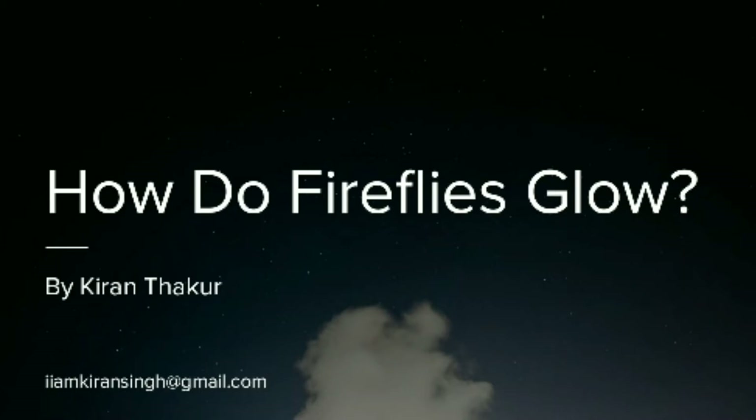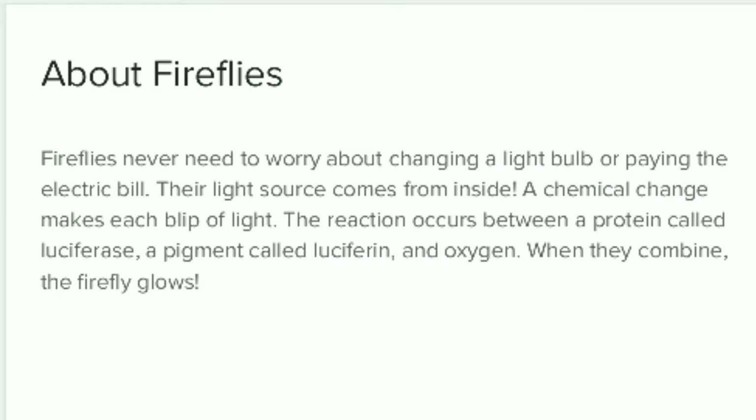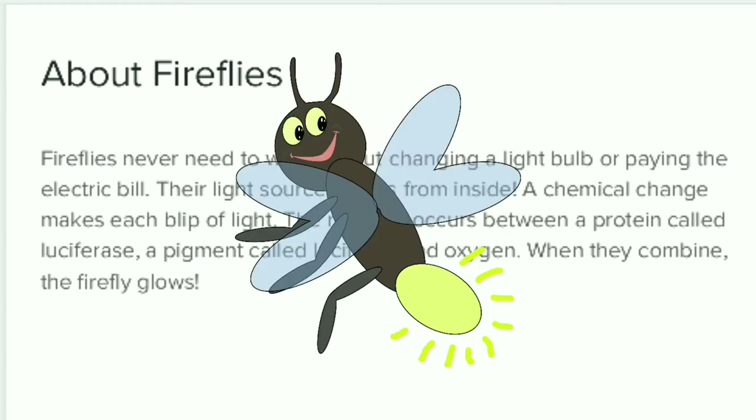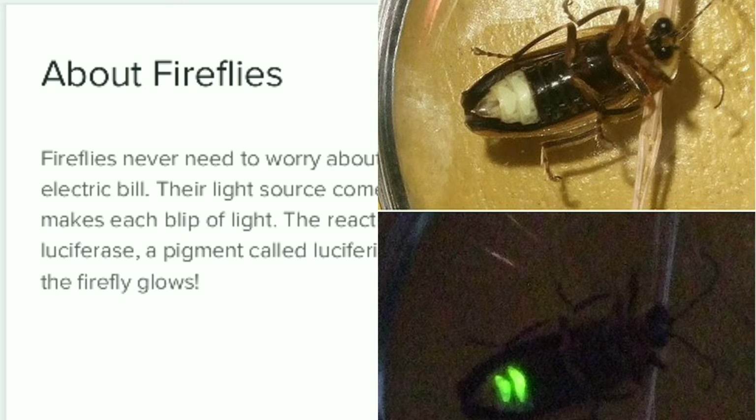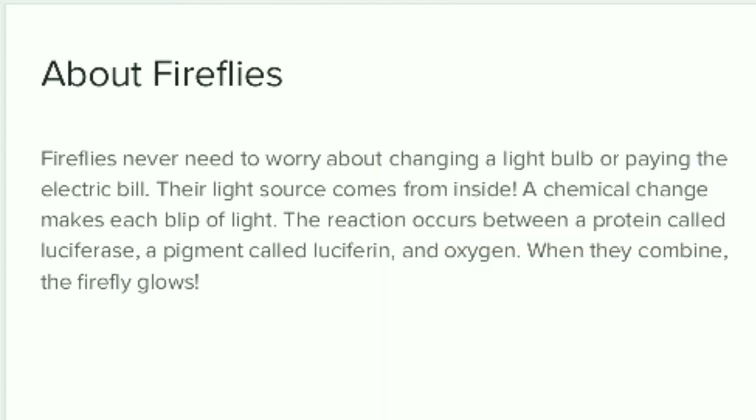One thing has to be clear here: what is luminescence? Luminescence is the spontaneous emission of light by a substance which does not result from heat. So fireflies never need to worry about changing a light bulb or paying an electric bill, because they produce their own light from inside. A chemical change makes each blip of light — a chemical reaction occurs between a protein called luciferase, a pigment called luciferin, and oxygen. When they combine, the firefly glows and produces a burst of light.